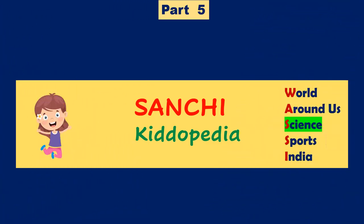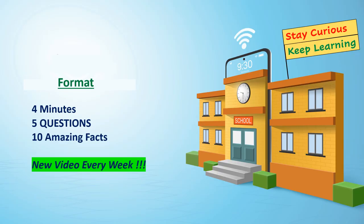Welcome to the brand new knowledge channel Hanchi Kidopedia. Our video format is 4 minutes, 5 questions, 10 amazing facts, 1 new video every week. Let us start!